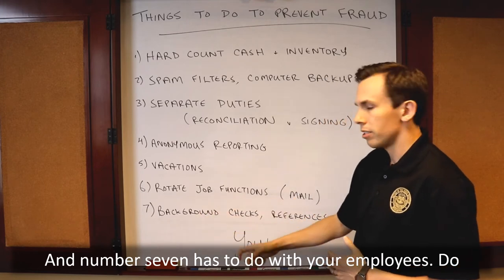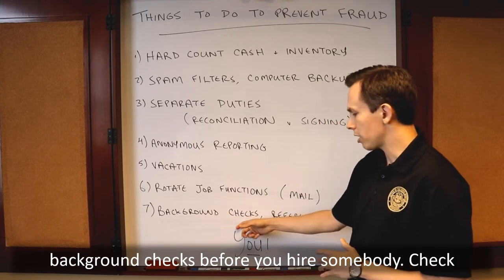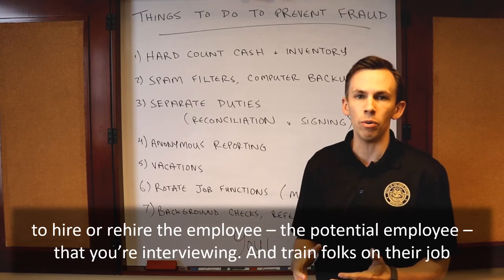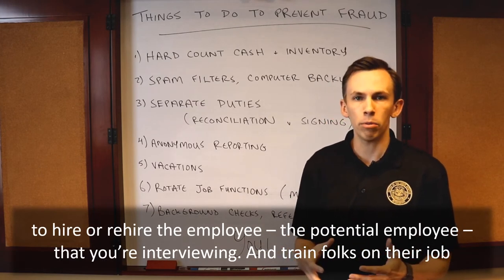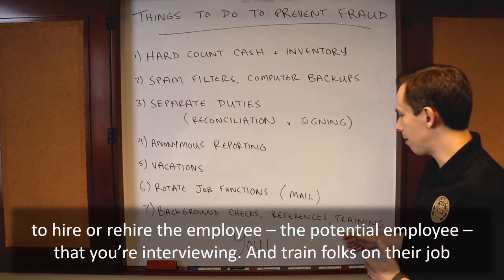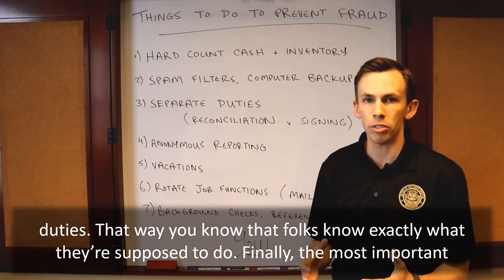And number seven has to do with your employees: do background checks before you hire somebody, check references, ask the references if they would be willing to rehire the potential employee that you're interviewing, and train folks on their job duties. That way you know that folks know exactly what they're supposed to do.